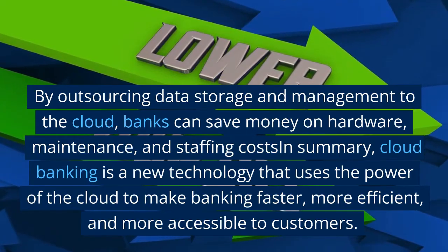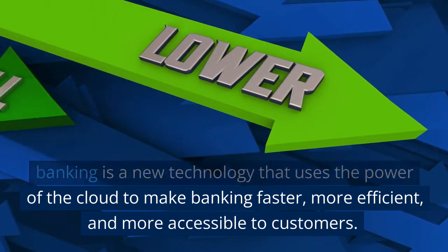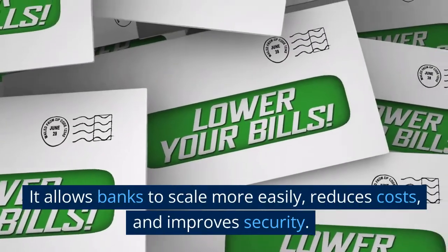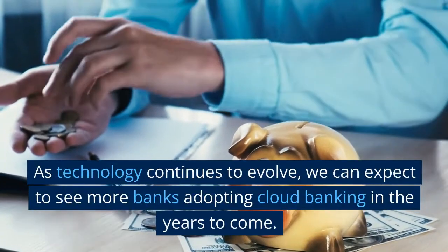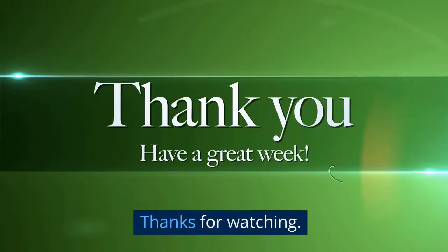In summary, cloud banking is a new technology that uses the power of the cloud to make banking faster, more efficient, and more accessible to customers. It allows banks to scale more easily, reduces costs, and improves security. As technology continues to evolve, we can expect to see more banks adopting cloud banking in the years to come. Thanks for watching.